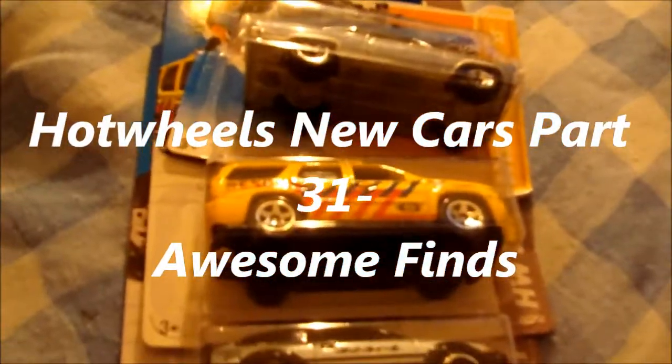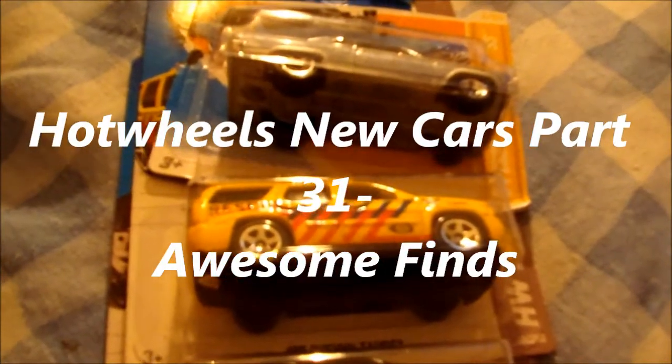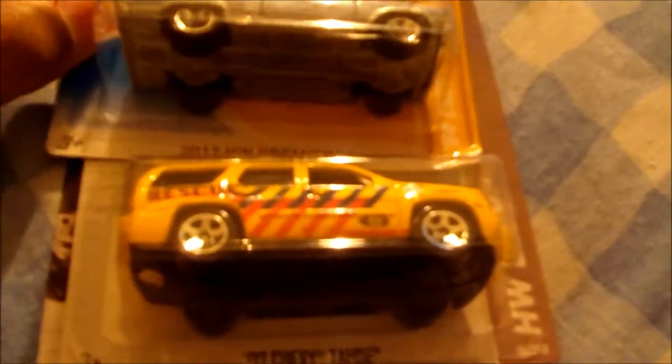Hey YouTubers, this is EMDSD14R coming to you live from PA. This is Hot Wheels New Cars Part 31. Yes, it's Part 31 already. Isn't this amazing? Not even a couple days after Part 30, I make Part 31.